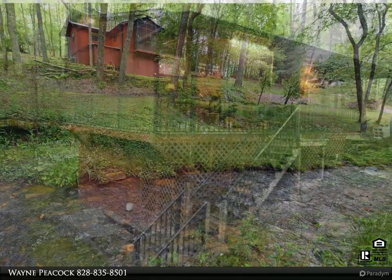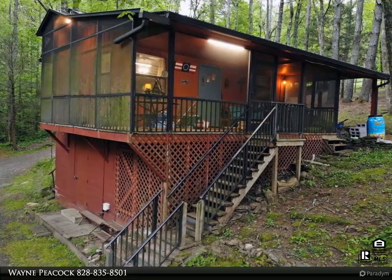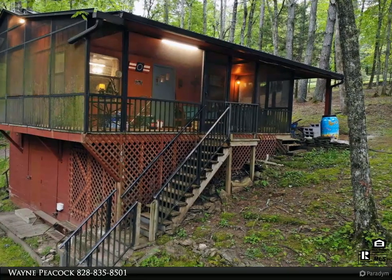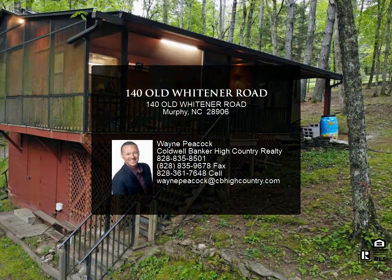provides single level access. Lots of storage in the laundry area located in the basement, plus secondary storage on the rear of home. Raised bed gardens in place for you to cultivate your green thumb.